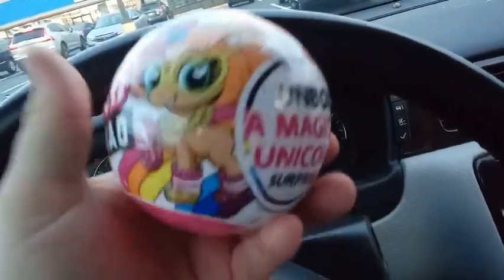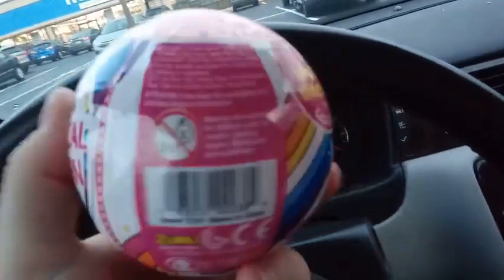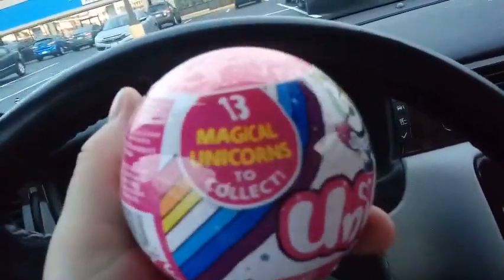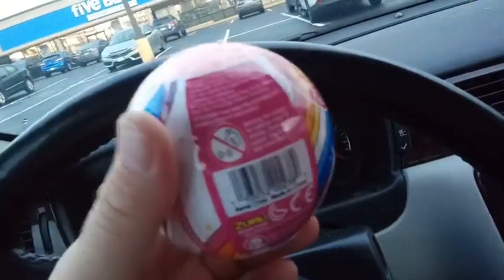I just want to show you the box art, or the ball art here. It says 'Unbox a Magical Unicorn Surprise.' There are 13 to collect, one of them is a rare, so we're just going to get right into it guys.